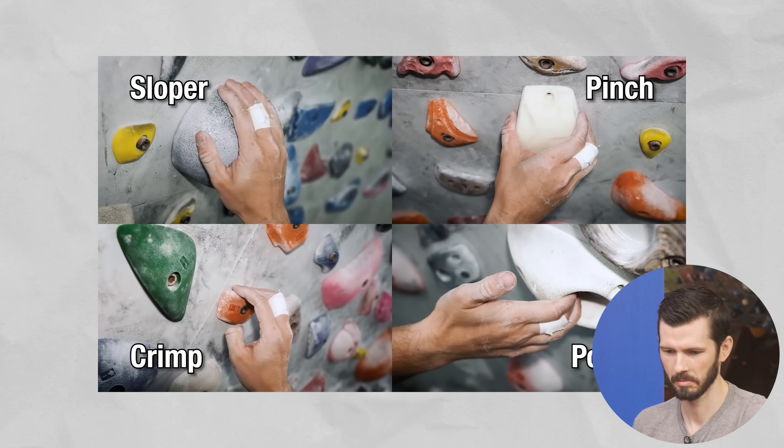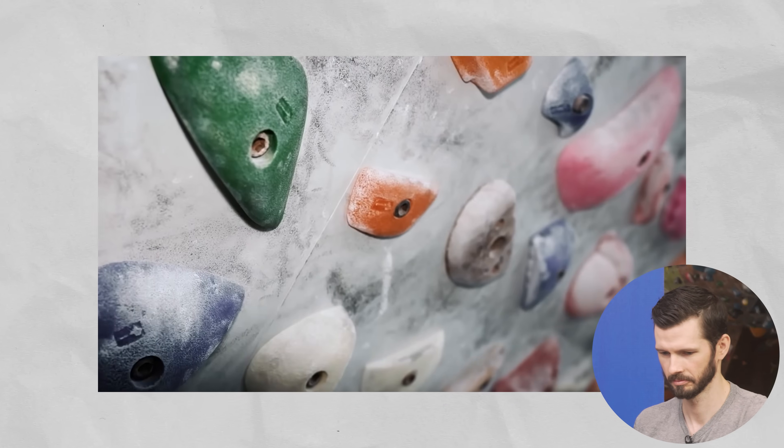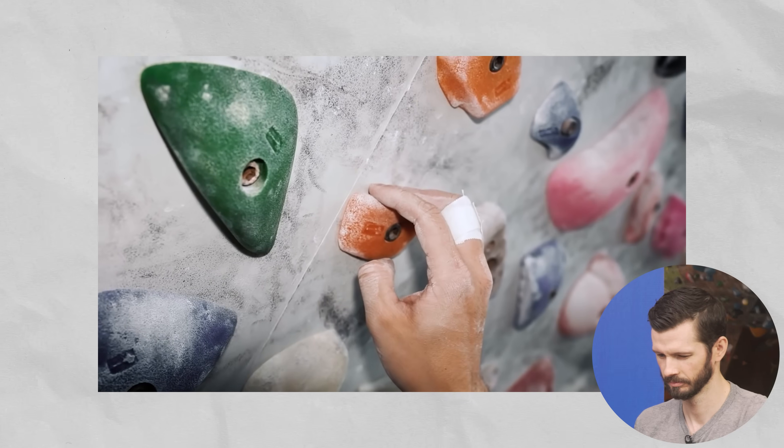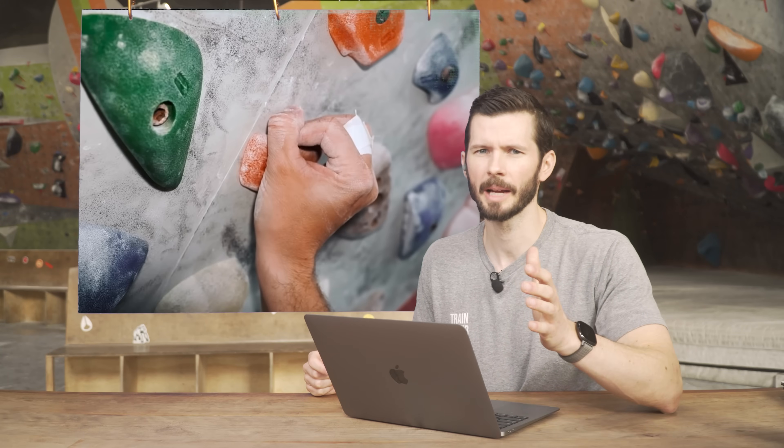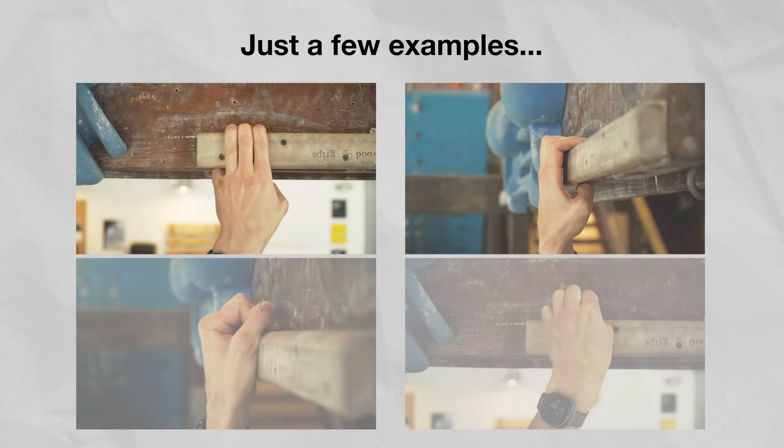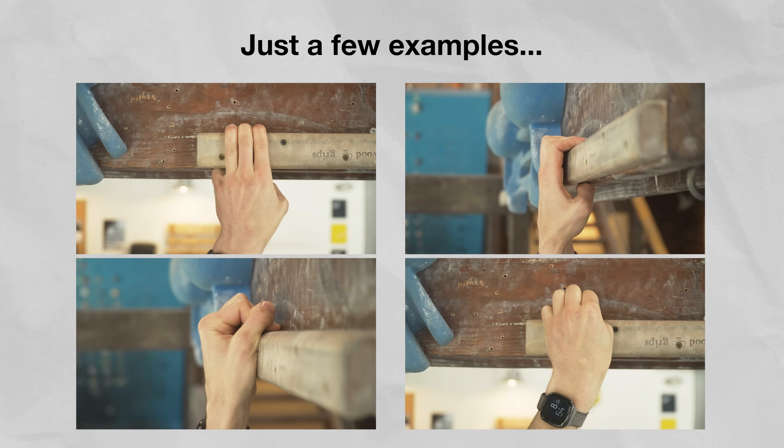Which hand technique puts the most force on the smallest structures in your hand? It's the crimp, which can be open or closed. He's keeping things simple for a non-climber audience, but there are several ways to grip a crimp hold: draped or dragged position, half crimp, closed crimp, and full crimp — with each position changing the way our fingers handle force.